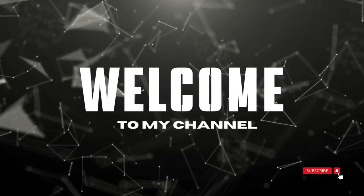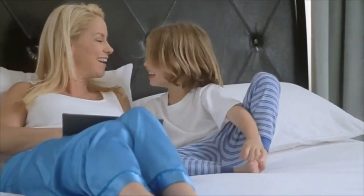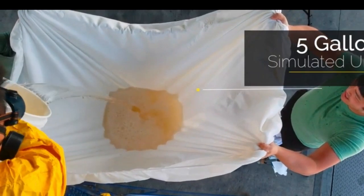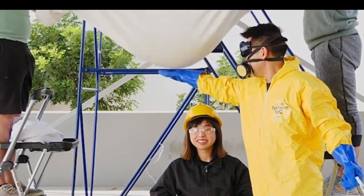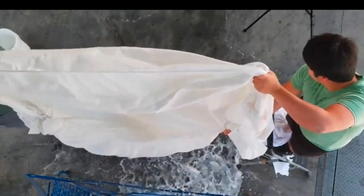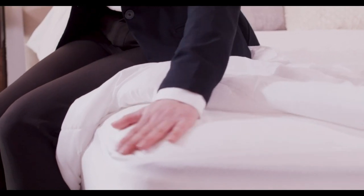Welcome to my channel. Dealing with bedwetting, or trying to shield your bed from pet accidents, a waterproof mattress protector is a necessity. But with so many different options on the market, it can be difficult to find the right one for your needs. That's why we rounded up the 5 best waterproof mattress protectors on Amazon that are both affordable and effective.